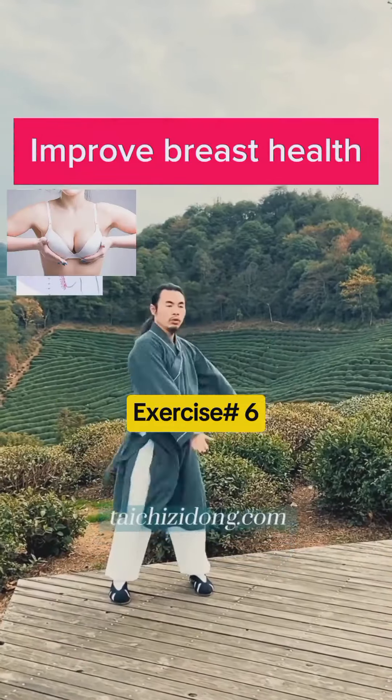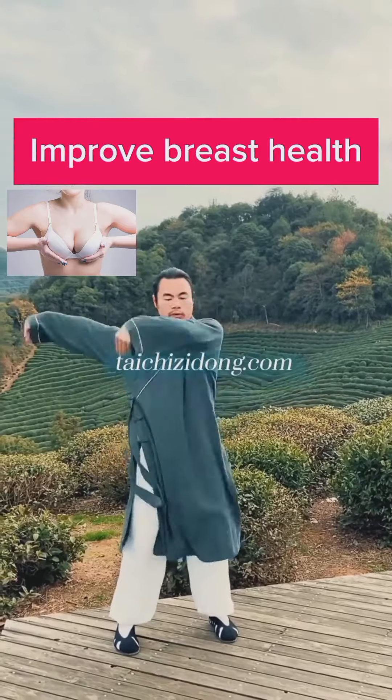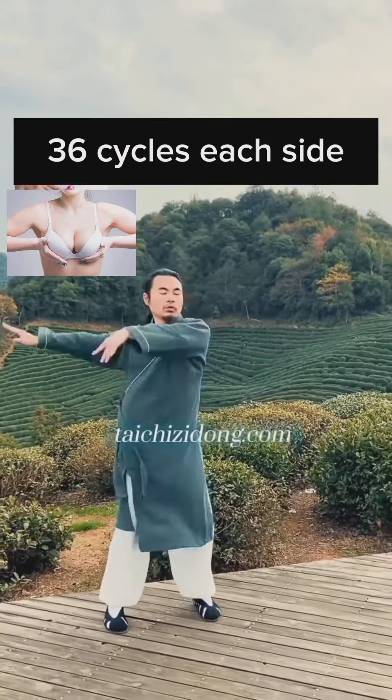This exercise will help you to improve breast health. Do this exercise 36 cycles each side a day.